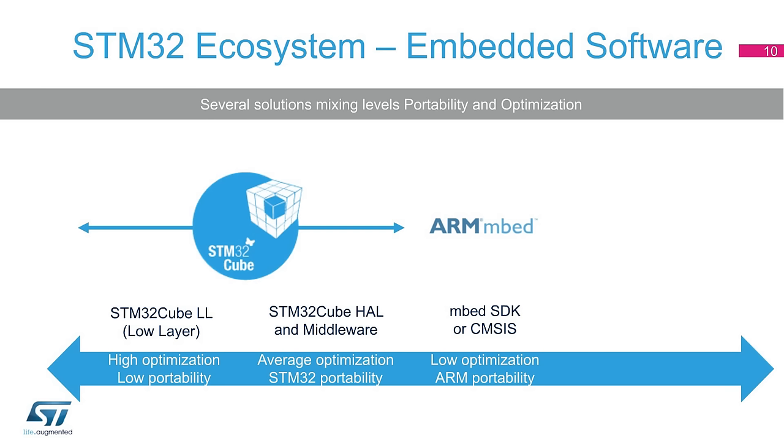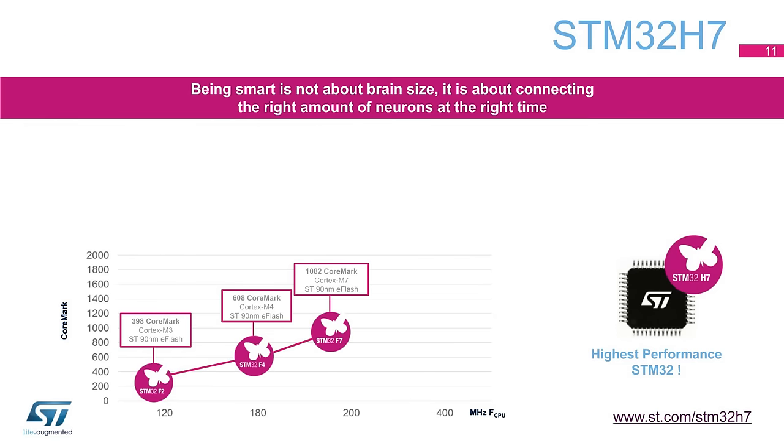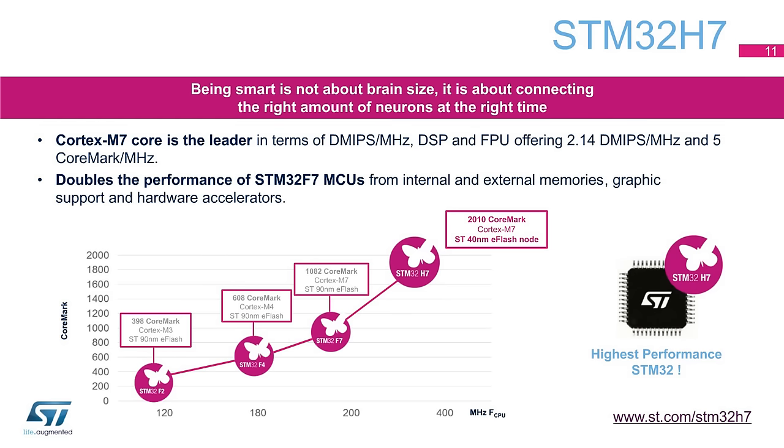Further portability is even possible using virtual machine approaches like model-driven development via MATLAB Simulink from MathWorks. The Cortex-M7 core is the leader in terms of DMIPS per MHz, DSP, and FPU, offering 2.14 DMIPS per MHz and 5 CoreMark per MHz. Thanks to its L1 cache, TCM RAM memories, AXI bus matrix, superscalar architecture, a six-stage dual-issue pipeline, and its capability to run up to 400 MHz, the STM32H7X3 is able to double the performance of STM32F7 MCUs from internal and external memories.